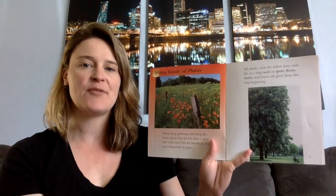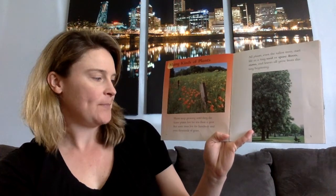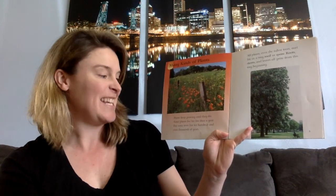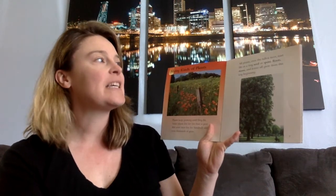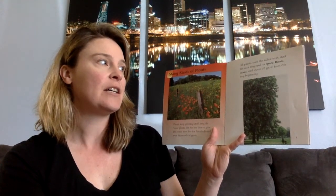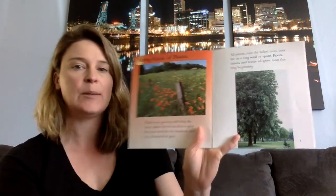Many kinds of plants. Plants keep growing until they die. Some plants live for less than a year, but some trees live for hundreds and even thousands of years. All plants, even the tallest trees, start life as a tiny seed. Roots, stems, and leaves all grow from this tiny beginning.